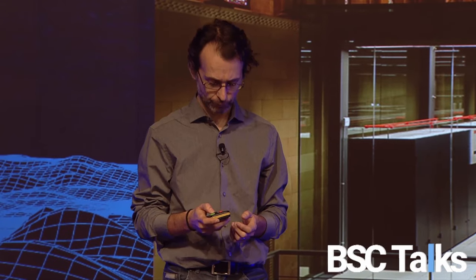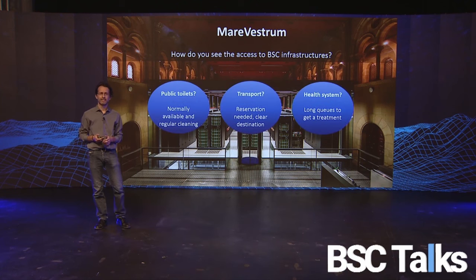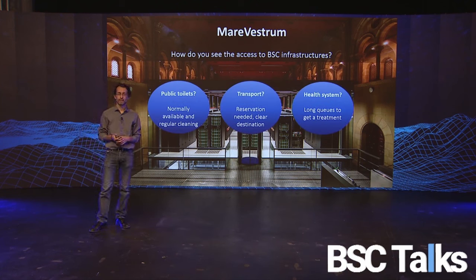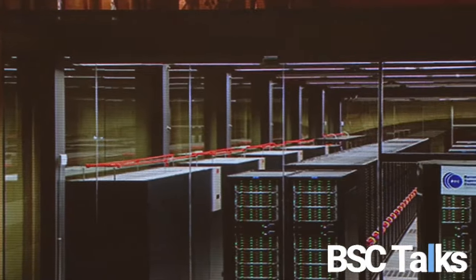Let me ask you a question: how do you see access to these infrastructures? Is it maybe like a public toilet — normally available with regular cleaning? Or like transport — reservation needed with a clear destination? Or like the health system — with long queues to get treatment? This is not how we see it. Let me present to you BSC Operations.